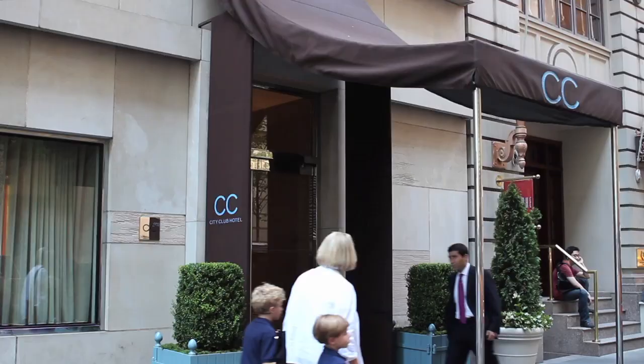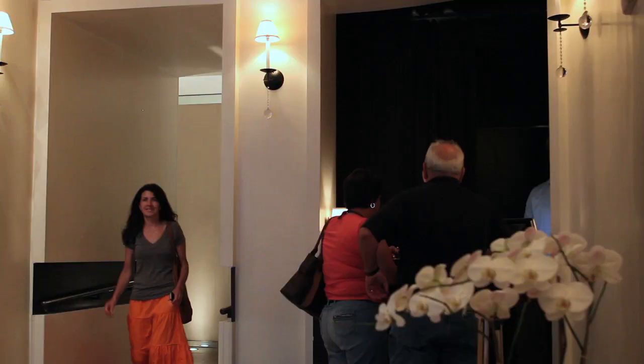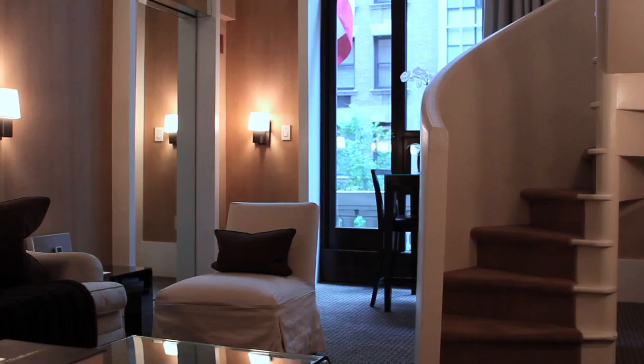This is Trip Film's Top Boutique Hotels. I'm your host Kelly and we are at the City Club Hotel. The City Club Hotel is located on the iconic Hotel Row. It's very convenient to all that Midtown Manhattan has to offer. Bryant Park, Central Park, Times Square, and Grand Central are all just a short walk away.